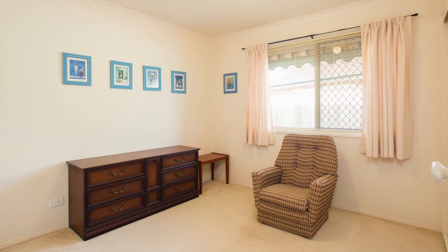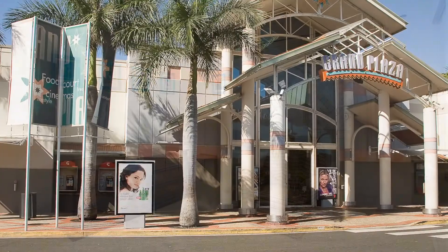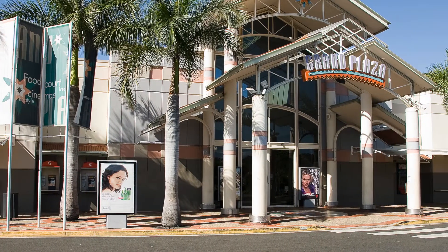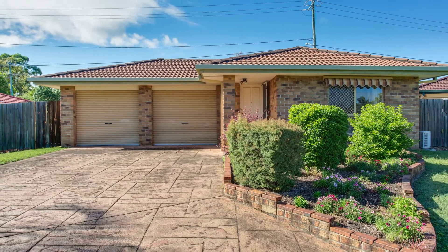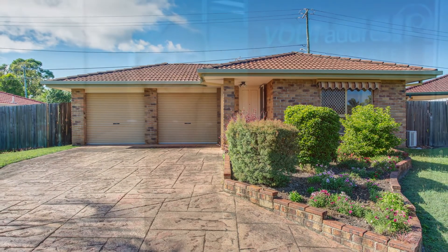Positioned at the end of a court, but still within easy walking distance to shops, public transport, and doctors, this property's location has the best of both worlds. Thanks, and I hope you enjoyed the tour of this property.